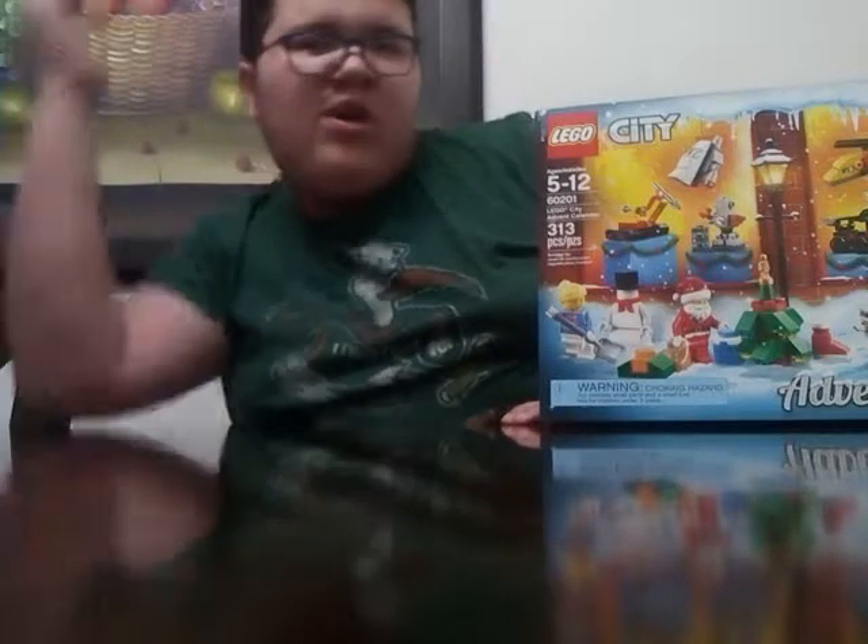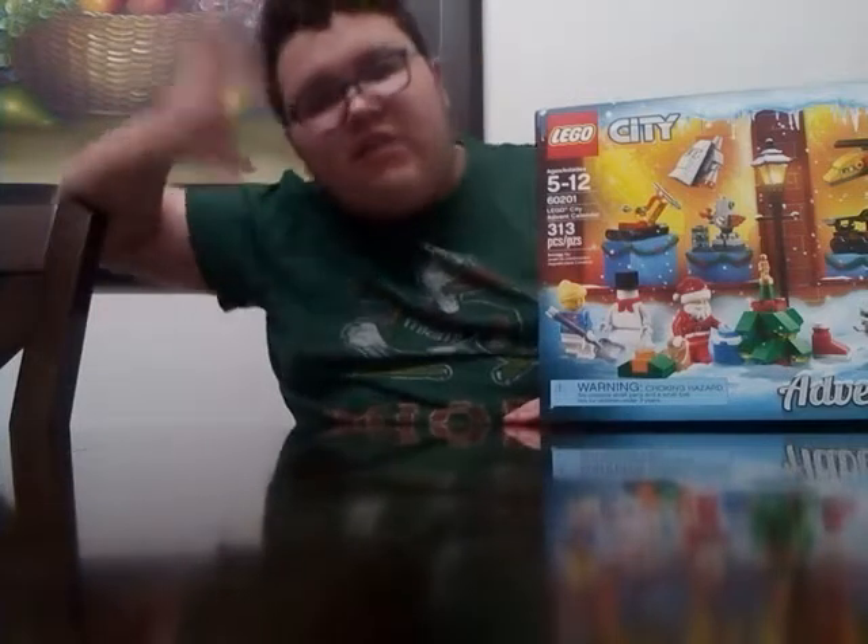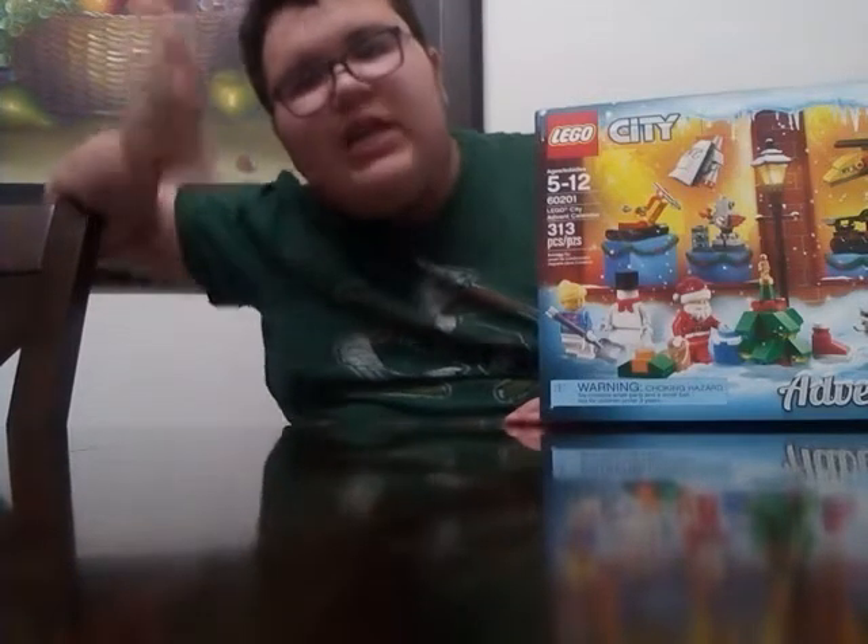What's up guys, it's me Eddie again, welcome to day 19 of LEGO City Advent Calendar 2018.